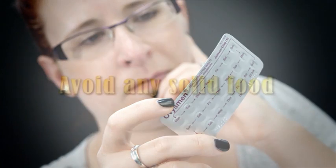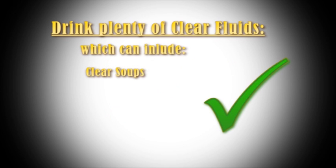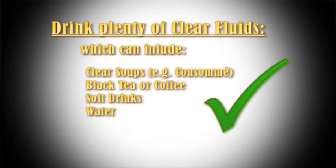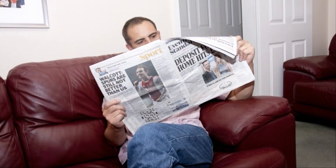Once you start your bowel preparation, do not have any solid food. However, you should drink plenty of clear fluids — about 2 litres, 8 to 10 glasses a day. These can include clear soups, consommé, black tea or coffee — please no milk — soft drinks, or water. Whilst taking the bowel preparation, it is important that you stay at home because you will be having diarrhoea. How soon this will start is difficult to predict — everyone is different — but stay close to a toilet.